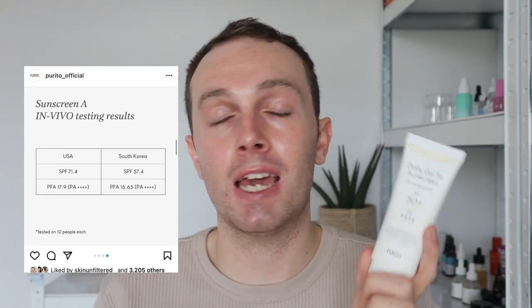Moving on to the SPF rating value — can you trust this product? Can you restore your faith in Purito? Absolutely yes, because Purito have been testing this product in both the US and South Korea. In the USA, the testing lab came back with an SPF rating value of 71.4. In South Korea, it came back as 57.4. I won't pretend to know why there's such a big difference, but as long as it's higher than SPF 50 plus, that's good for me.